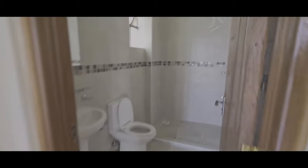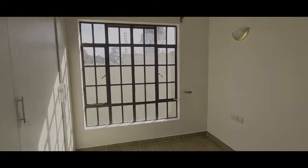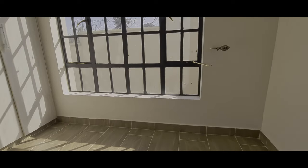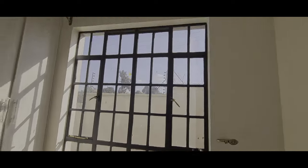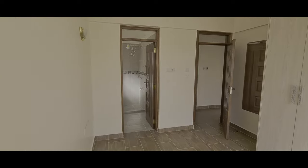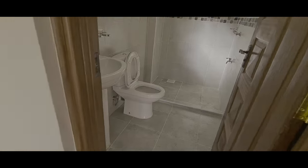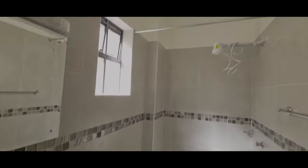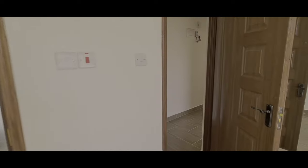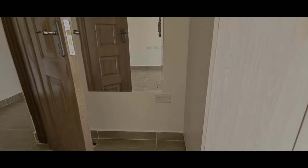And the master bedroom is this one - wow, look at the window! Look at the size of the window. That house is very spacious, very very spacious. And that is the bathroom for the master. There is a mirror here.